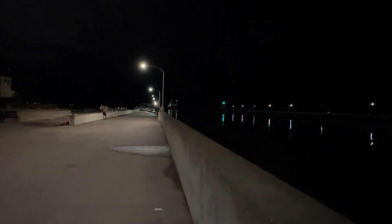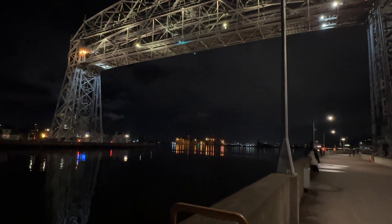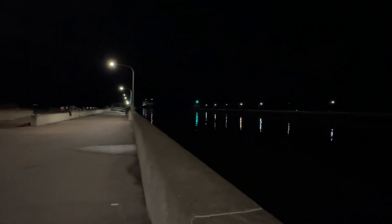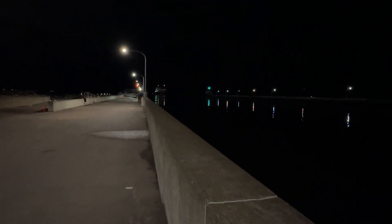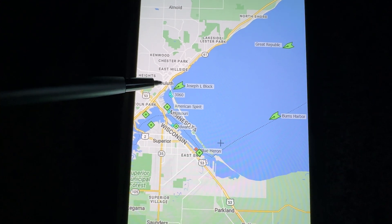We have a gorgeous night, 34 degrees. You can see the aerial lift bridge raised 135 feet all the way up. Calm conditions. The Joseph L. Block is coming inbound to load iron ore pellets at CN. There's a lot of action tonight again on April 21st.